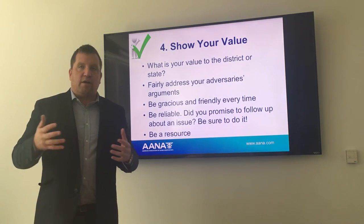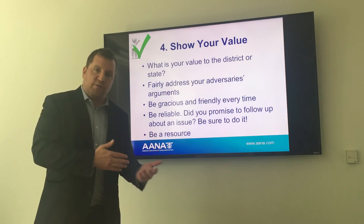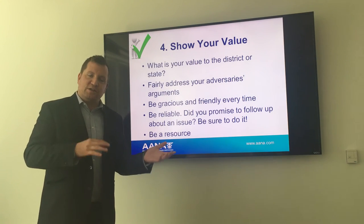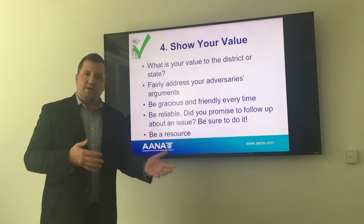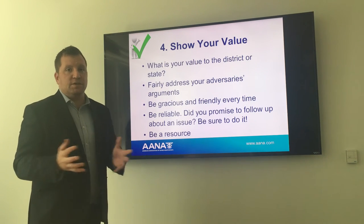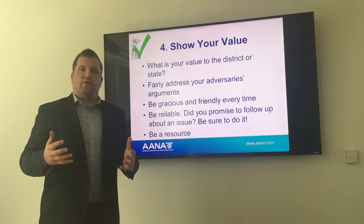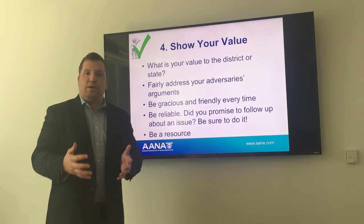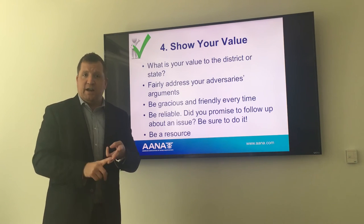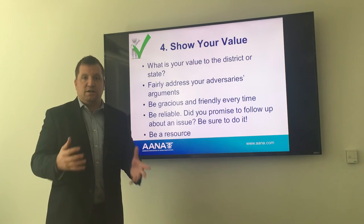Be reliable. You want to build a relationship based on trust and respect. Part of that is: if you say you're going to do something, if you're going to provide additional information or follow up with something they asked for, always do it in a timely manner. Things can move quickly or slowly on Capitol Hill, but always make sure that when you say you're going to do something, you follow through. Also, be a resource. You always want to offer yourself as a resource moving forward — create the type of relationship where, when an anesthesia-related question comes up, you're the person they come to, not your anesthesiologist colleague.